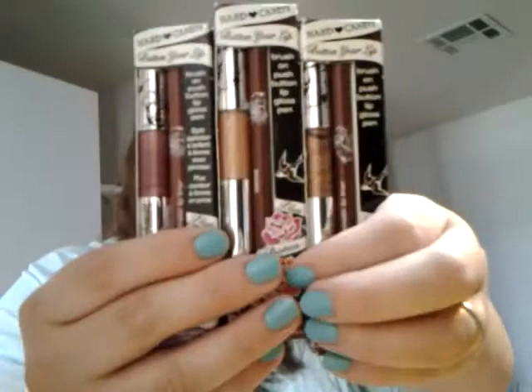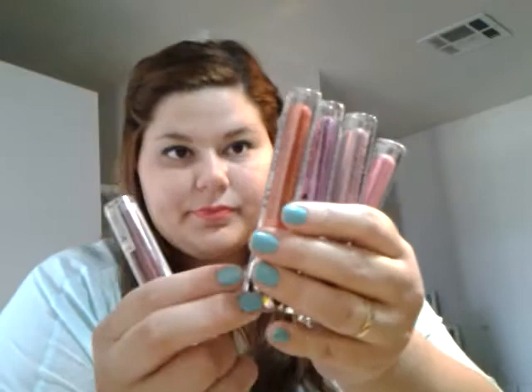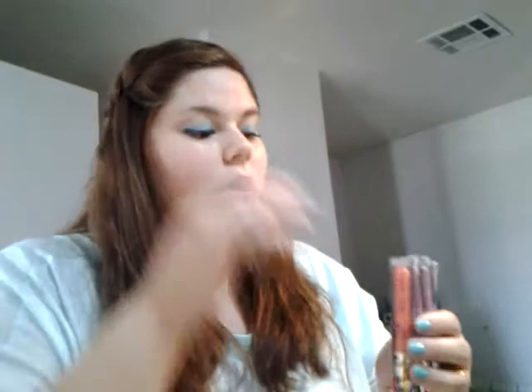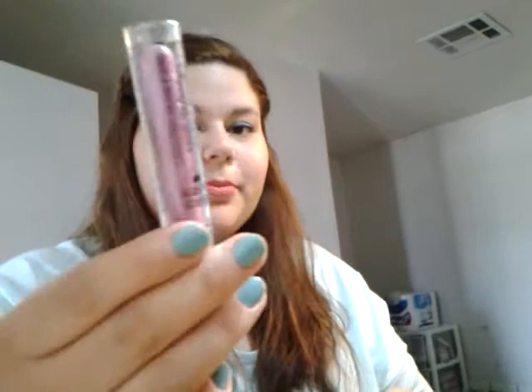Then these are called Plumping Serum Volumizing Lip Gloss. I got a variety of pinks and two reds. This one is like a maroon dark red. This one is red — I think almost all of them have like micro glitter except for this one, which I appreciate since I'm not really into glitter. This one's color is called Material Girl. Then Shockwave is a reddish orange, Jellyfish is a pinkish purple, Amp is a pale pink, and Pink Lady is a bright bubblegum pink.